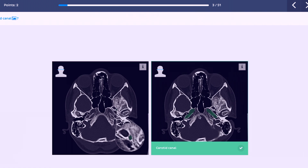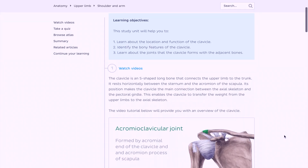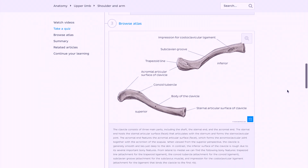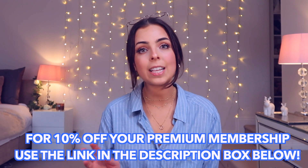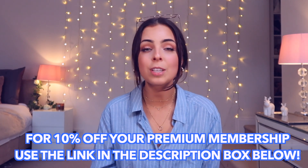The quizzes are one of my favorite features on Kenhub, as you are testing yourself and using active recall, which is so important for learning, especially in anatomy when there is just so much you need to make sure you keep testing yourself on. Kenhub has saved me so much time sifting through different resources and it's just made the learning of anatomy so much more fun and enjoyable. They have so kindly offered all my subscribers 10% off if you use the link in the description box below to access the premium membership.